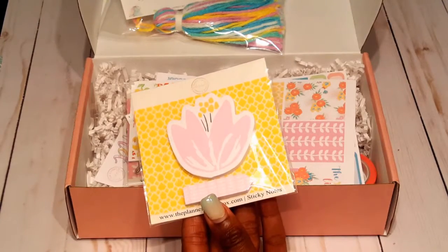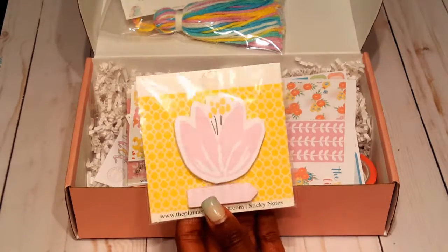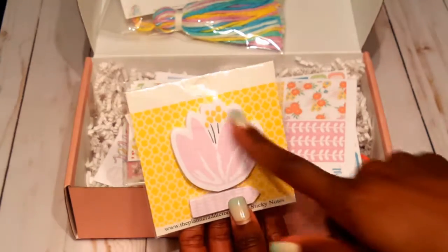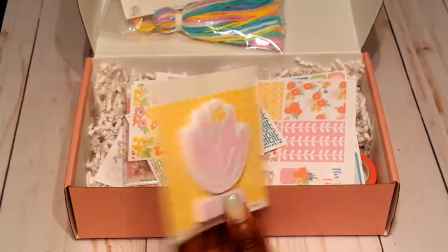Next thing in the box is this sticky note set. If you need to jot anything down, it's a sticky note set. This little flag has a floral background, and then this one is a flower pattern — so you get two sticky note pads in this set.